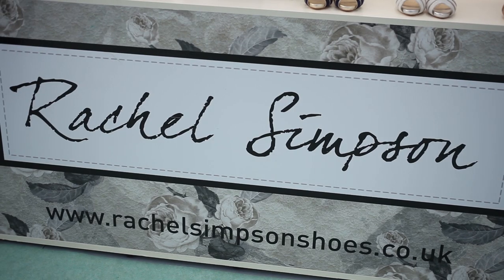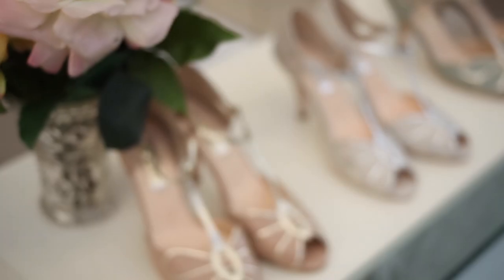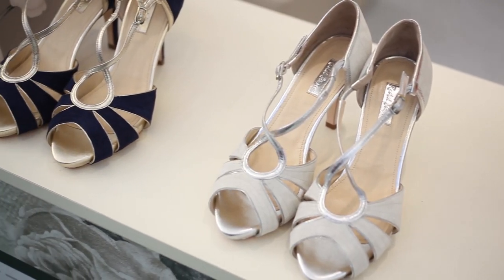I'm Rachel Simpson of Rachel Simpson Shoes. We're here at the National Wedding Show launching our new collection. I've been a shoe designer for about 12 years and we launched Rachel Simpson in 2008. Since then, we've sold lots of shoes directly to happy brides. This is Mimosa, which is one of our best sellers at the moment. We have a wide variety of beautiful shoes, so come and see us at the National Wedding Show or visit our website.